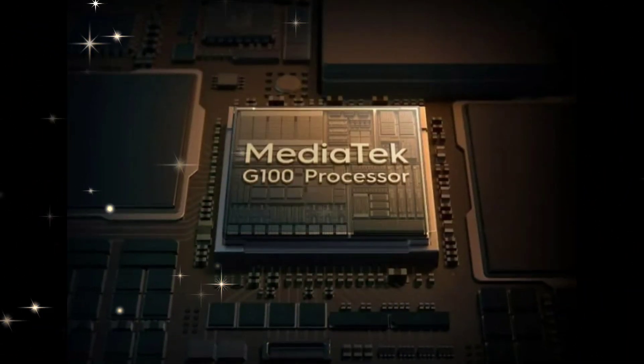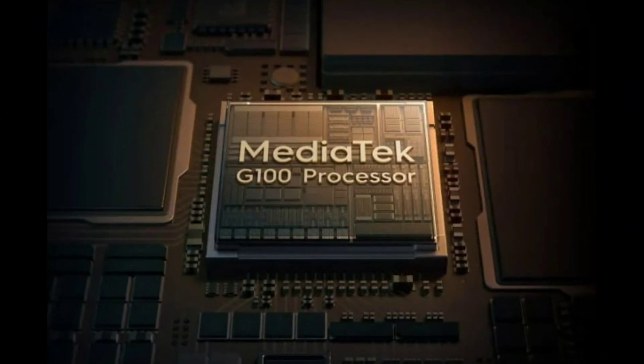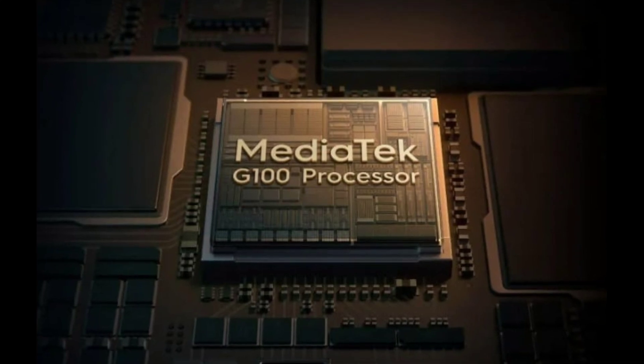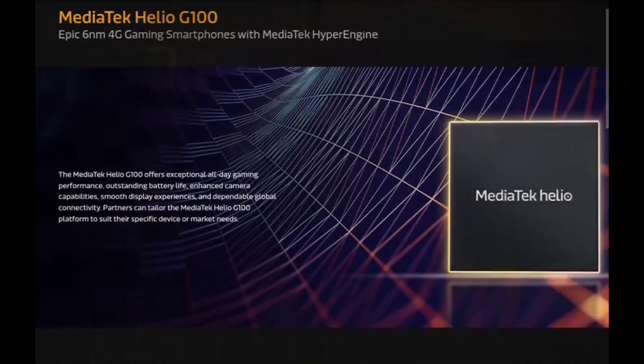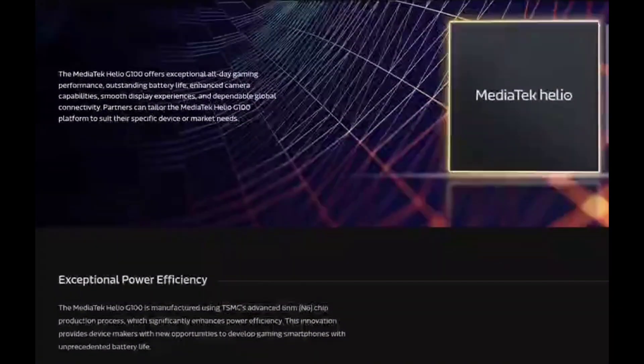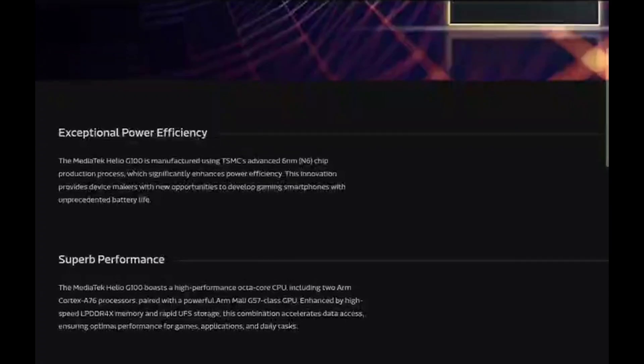With its competitive pricing and upgraded features, the Helio G100 is poised to be a popular choice for manufacturers and consumers. MediaTek has started supplying the chipset to customers, and new smartphones featuring the Helio G100 are expected in the coming weeks and months.